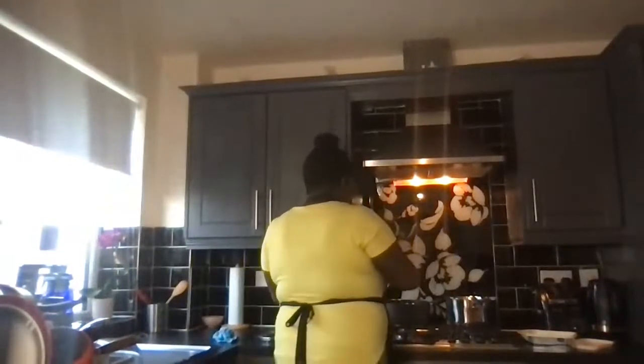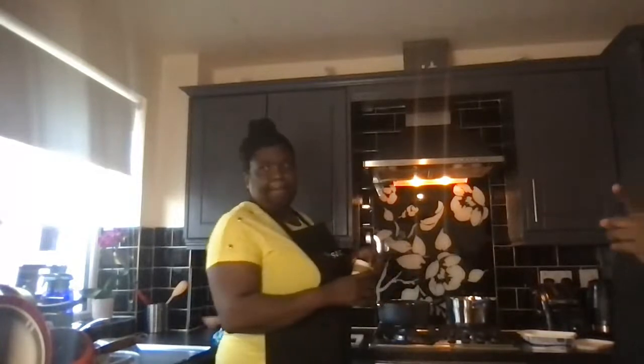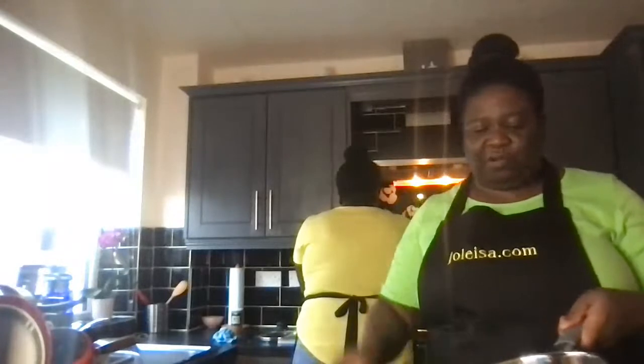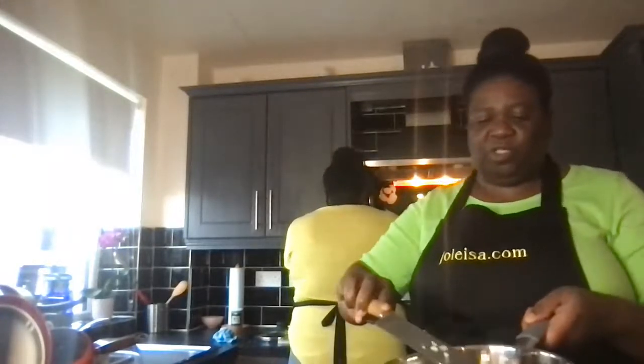Deborah, never been to the UK before? Well, welcome — you are in the UK now, all of you, in our kitchen cooking with us! There's my pan — just a little bit of butter melted — and I'm going to add just about a tablespoon or so of onion.